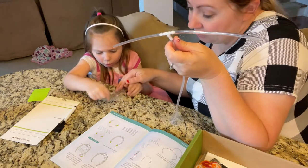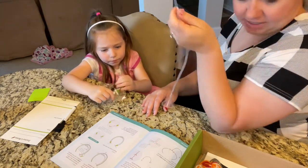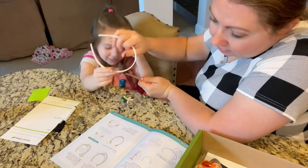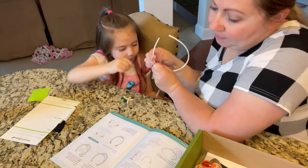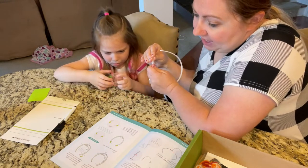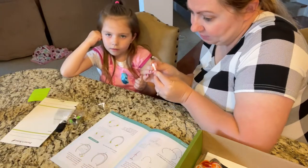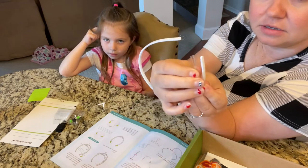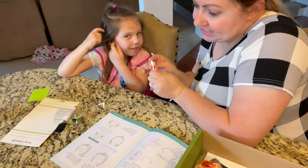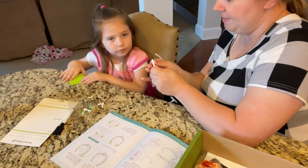Step four: grab one of the short tubes and the headband. Line up the end of the tube with the end of the headband. Step five: make sure the tube is inside the headband, just like this, inside there. Then wrap a sticker around the tube and the headband to hold them together.